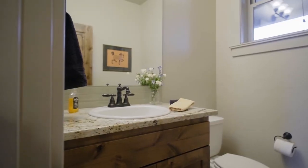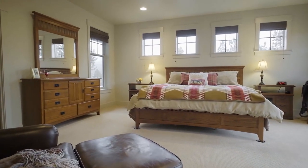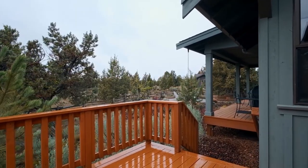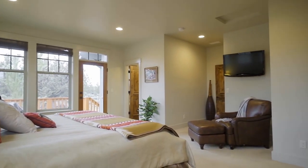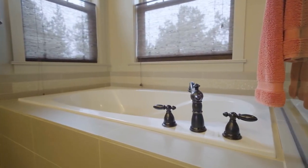This four bedroom, two and a half bath home has a spacious main level master suite with its own private deck — perfect for your morning coffee or tea in this tranquil setting. The master bath features a dual sink vanity, a soaker tub and walk-in shower.